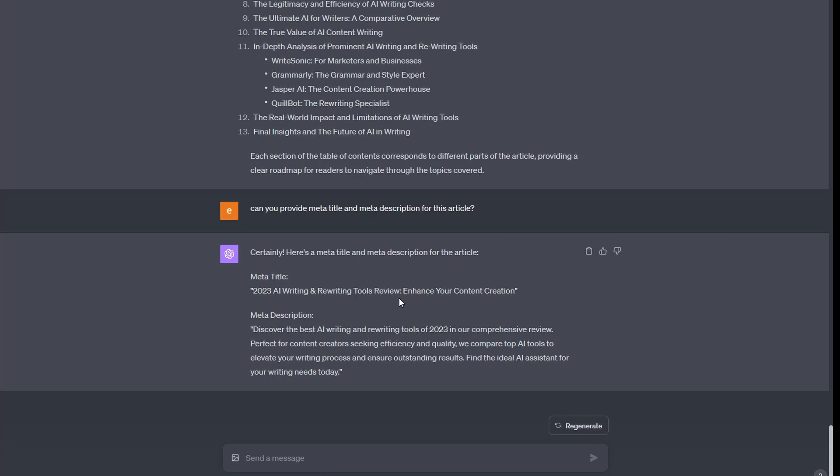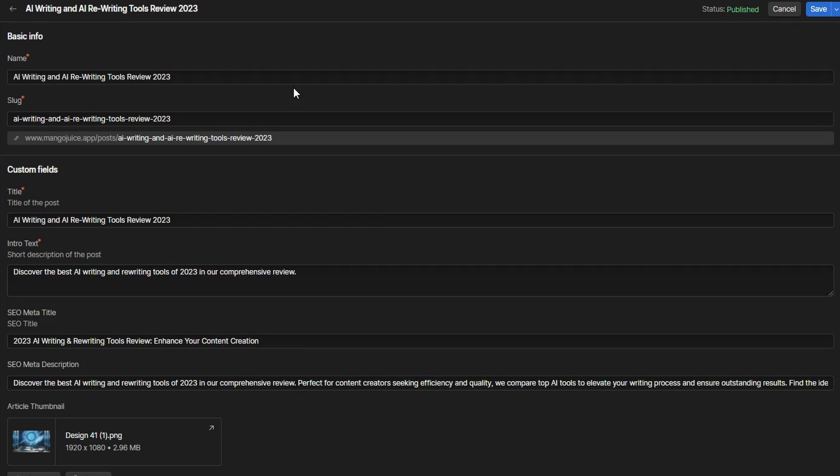Now it's time to publish our article. I'm using Webflow CMS — there's a link in the description. With Webflow you can set up a blog template so that every time you publish an article all the fields follow the same structured look and feel, making the whole process much easier. At the top, you'll notice the exact keywords are in the article name, which is the title, and importantly those keywords are also in the slug — the URL — which here is mangojuice.app/posts/ai-writing-and-rewriting-ai-rewriting-tools-review-2023.